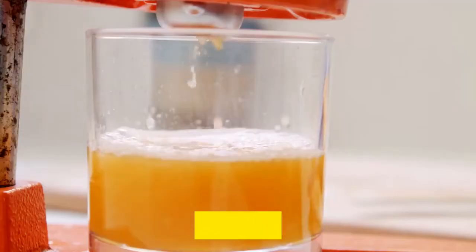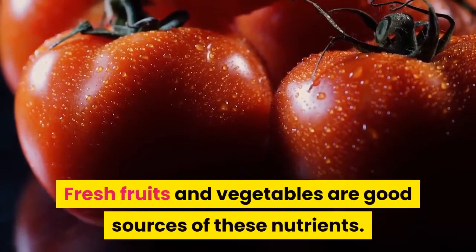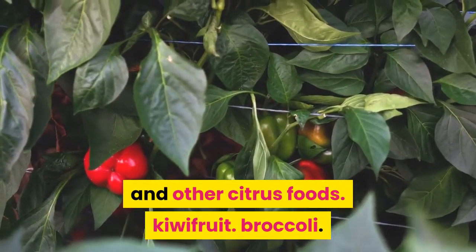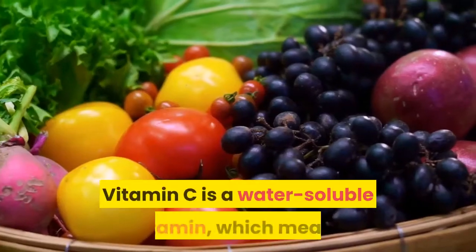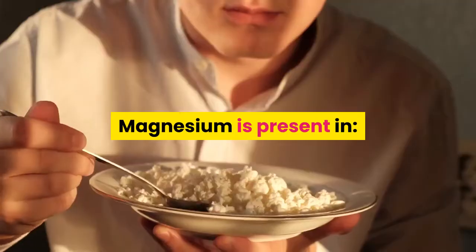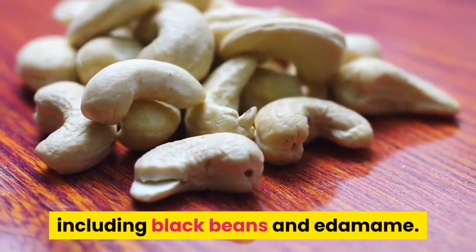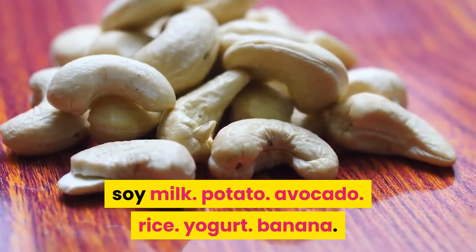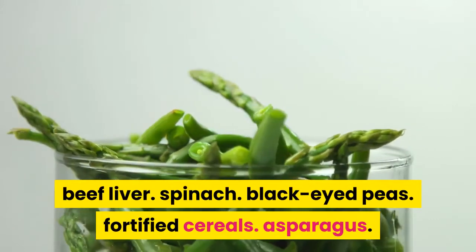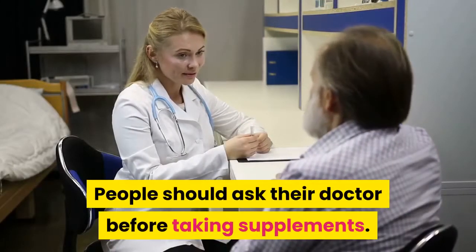Vitamin C, magnesium, and folate may help prevent gallbladder disease. Vitamin C is available in red and green peppers, oranges and other citrus foods, kiwifruit, broccoli, strawberries, and tomatoes. Since vitamin C is water-soluble, fresh raw fruits and vegetables are the best sources. Magnesium is present in almonds, cashews, peanuts, spinach, beans, soy milk, potato, avocado, rice, yogurt, and banana. Good sources of folate include beef liver, spinach, black-eyed peas, fortified cereals, and asparagus. Supplements are available, but it is best to get nutrients from dietary sources, and people should ask their doctor before taking supplements.